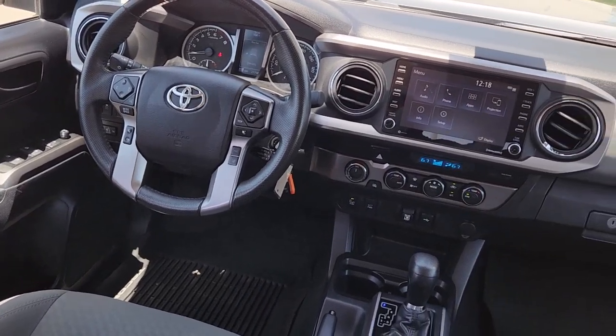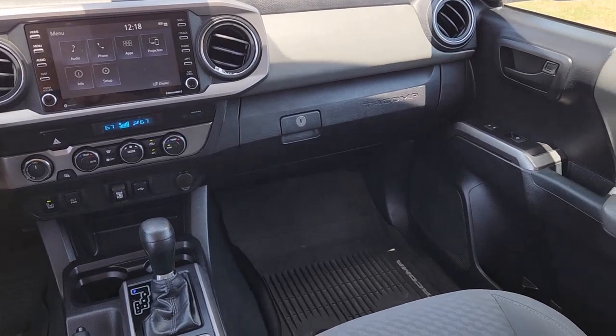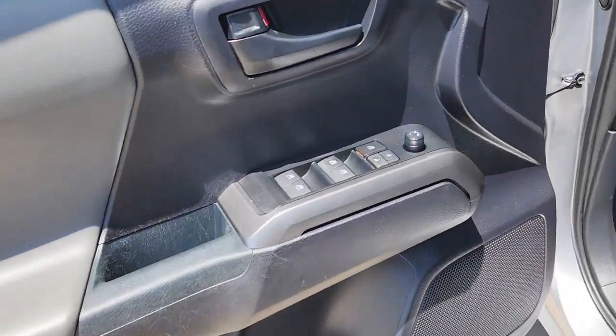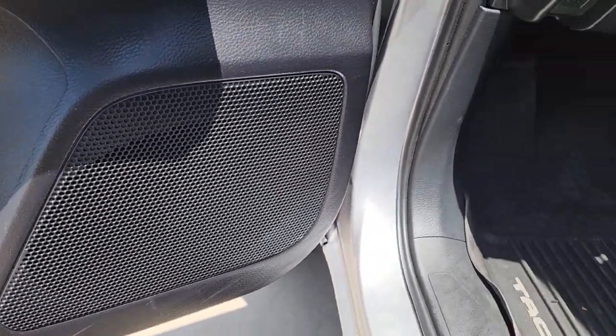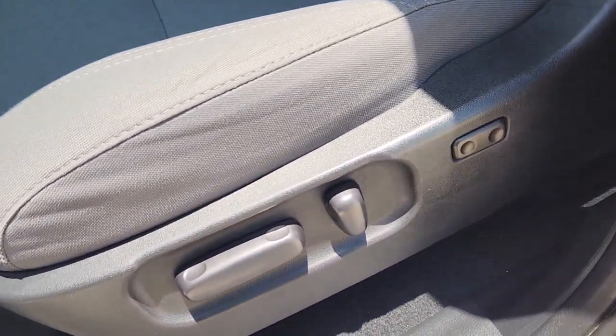These are just some of the great options this vehicle comes with: Apple CarPlay and/or Android Auto, heated driver's seat, keyless entry, fog lamps, satellite radio, backup camera, 4x4, steering wheel audio controls, aluminum wheels, and electronic stability control.